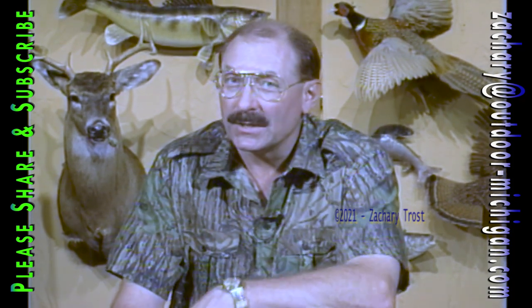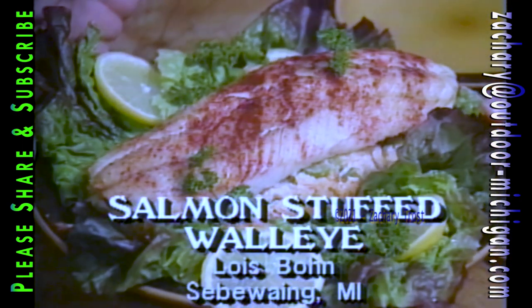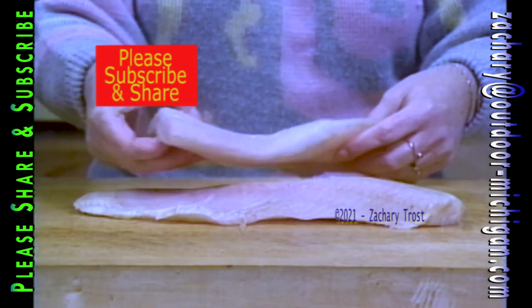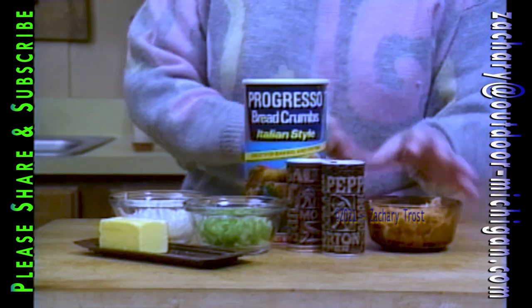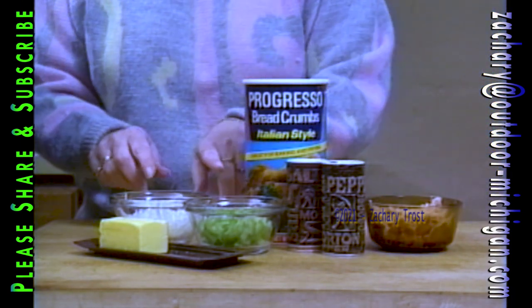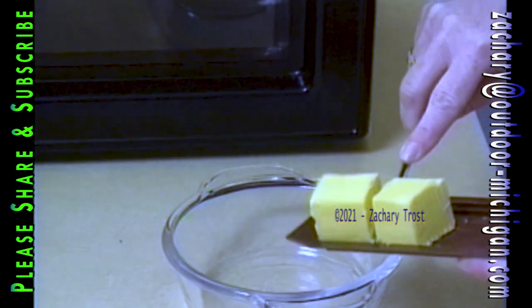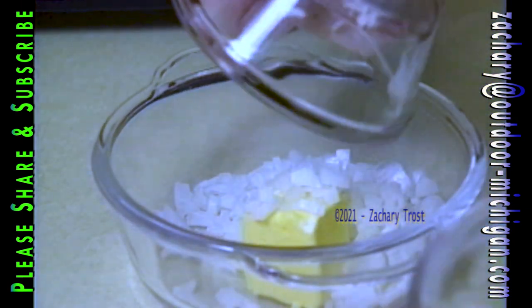We received a recipe from Lois Bone for a salmon-stuffed walleye. Every time Lois sends a recipe, it is an excellent one — an award winner. We've got a huge walleye fillet, and we're going to take salmon — this is pre-cooked salmon — and just flake it with a little salt and pepper, a little breadcrumbs, onion, and celery. We're going to sauté — is that celery or green pepper? Celery.